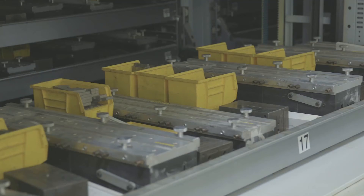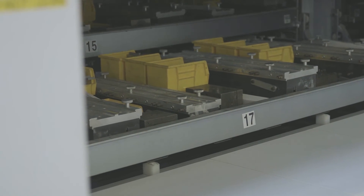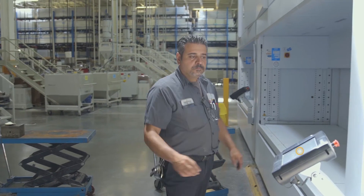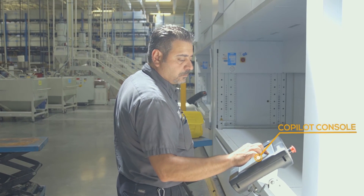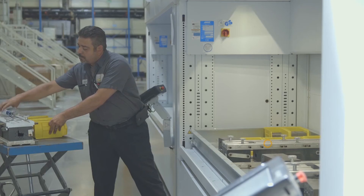Anything working from shoulder to head height was not acceptable — we needed to work very comfortably. The Modula system provided that. I think we have about 4,000 tools right now in the modules. With nine Modula systems, we saved about 30,000 square feet.